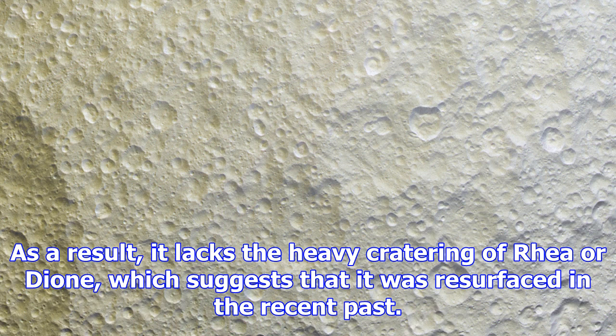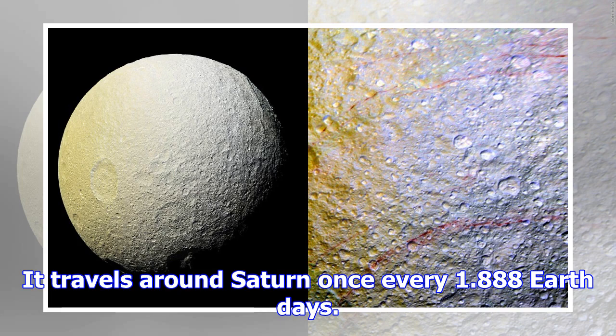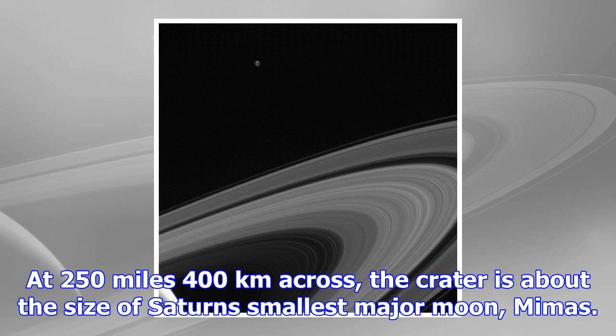Although most signs of impact on Tethys are relatively small, a giant one known as the Odysseus crater covers nearly two-fifths of the moon's 662-mile (1,066-kilometer) diameter. At 250 miles (400 kilometers) across, the crater is about the size of Saturn's smallest major moon, Mimas. The crater is nearly flat, with its floor conforming to the shape of the moon. The enormous impact should have shattered a stiff, solid body, but Tethys remains intact — leading scientists to conclude that the crash occurred early in the moon's history, when Tethys was still partially molten.